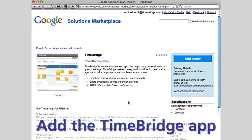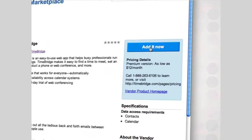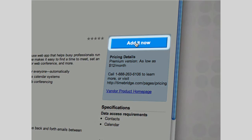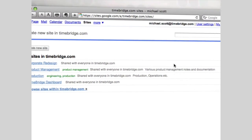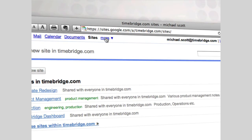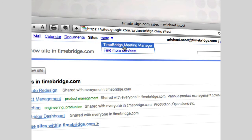It's easy to add the TimeBridge app for your organization through the Google Apps Marketplace. Just click Add It Now on the TimeBridge listing and voilà — TimeBridge will be instantly added to Google's universal navigation. Simply select TimeBridge Meeting Manager and you'll be logged directly into TimeBridge.